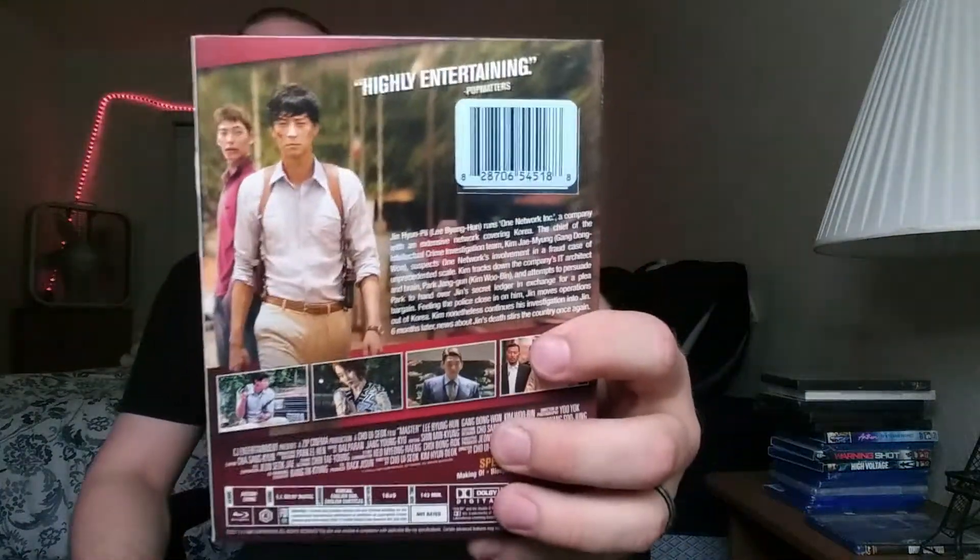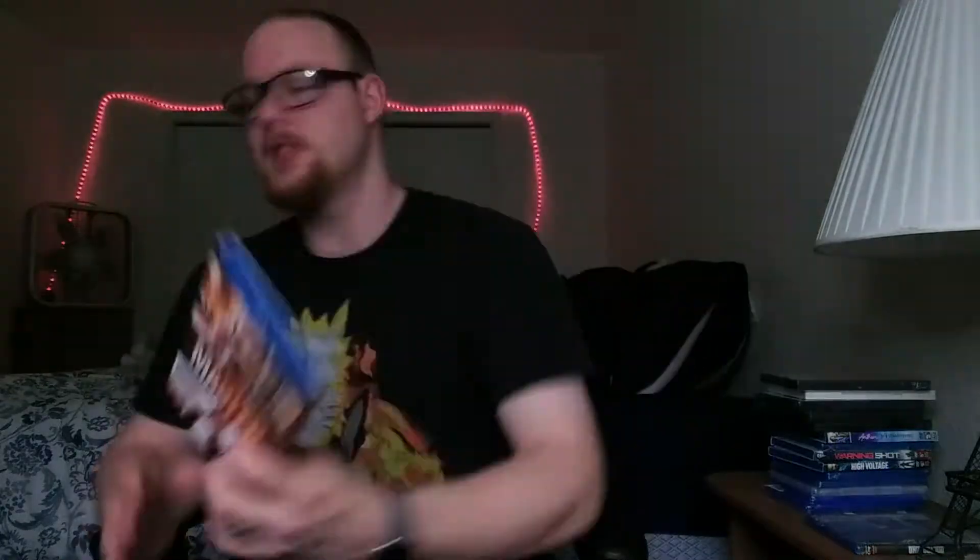Now for the Blu-rays — I only picked up two from that location. The first is Master — no idea what this is. I don't even know if it's in English, but yeah, Master.